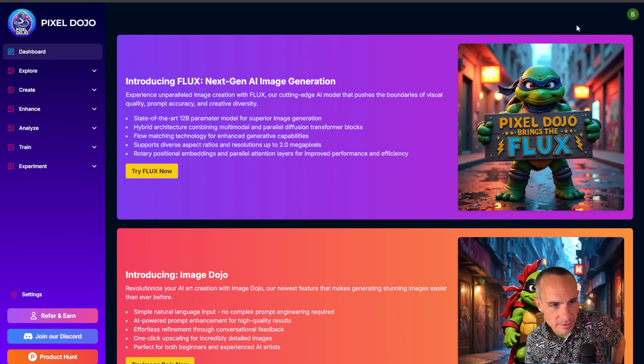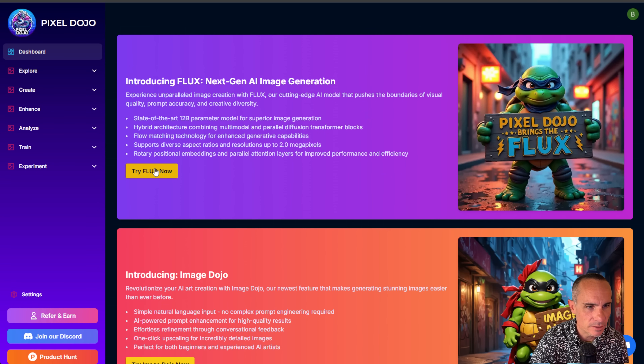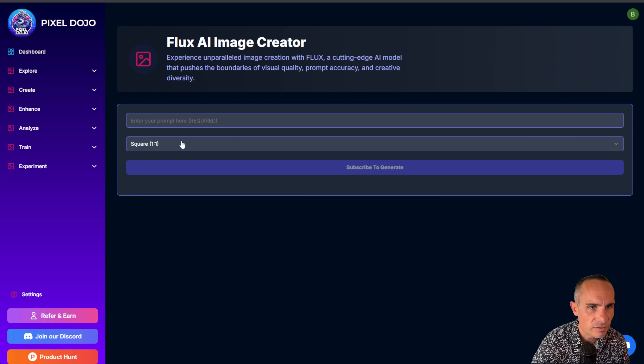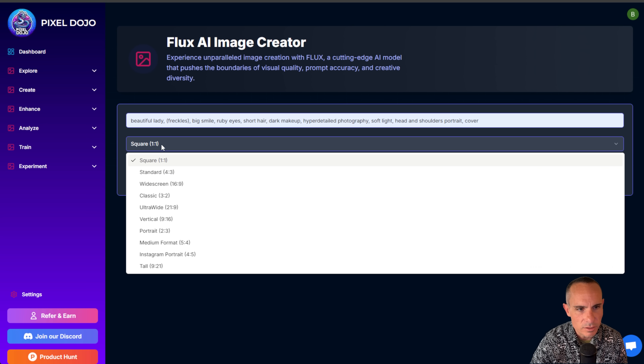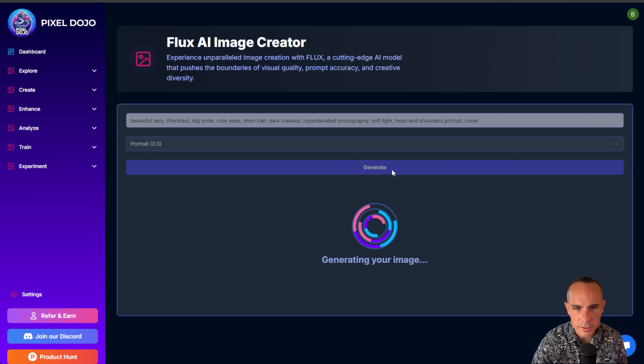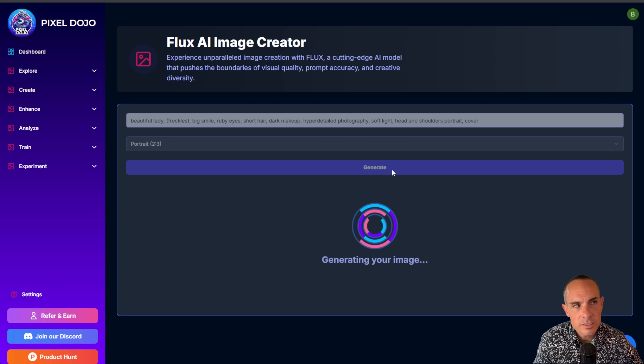Let's jump in and I'll show you how to generate some actual images. I've got two different ways to access Flux over on Pixel Dojo. You can just drop in a prompt — so we'll say 'beautiful lady, freckles, big smile, ruby eyes' — change the aspect ratio, do a portrait, and click generate. This only takes a few seconds. It's a pretty fast model, all things considered. And again, this is the Pro version — the 12 billion parameter behemoth they've released.